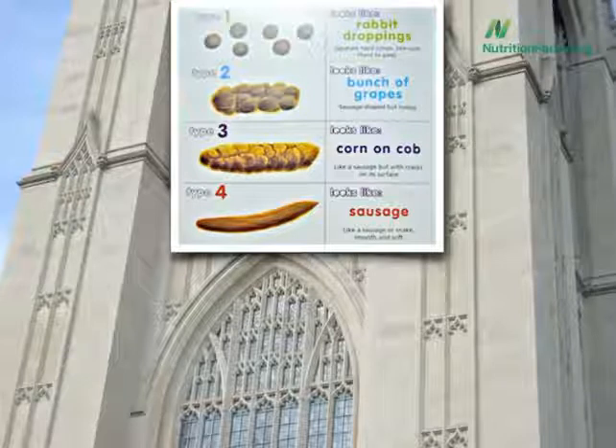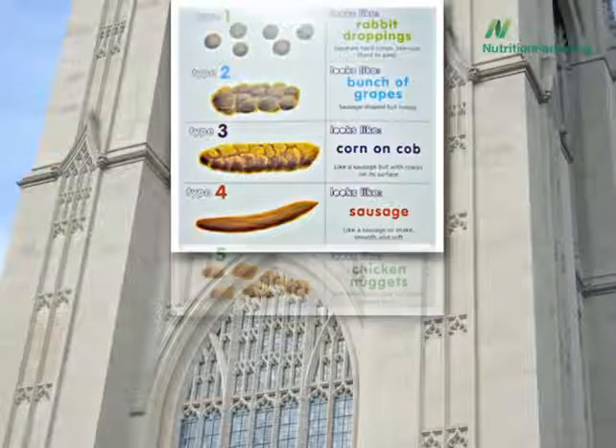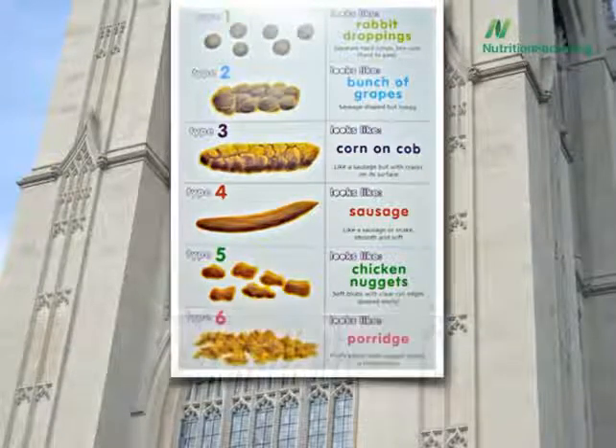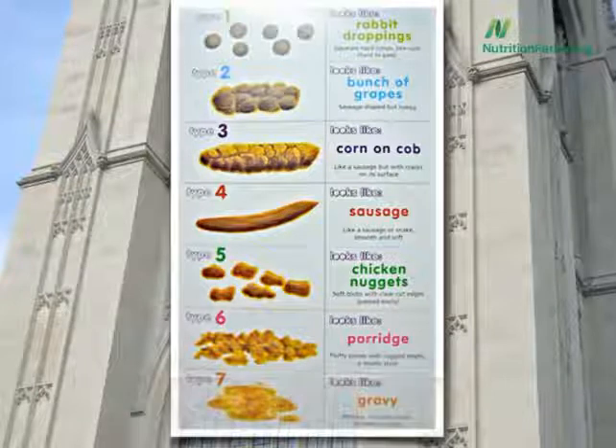Type 5 looks like chicken nuggets—I don't think I'll ever be able to look at chicken nuggets quite the same way ever again. Type 6 looks like porridge. Type 7 looks like gravy—gotta love them Brits.